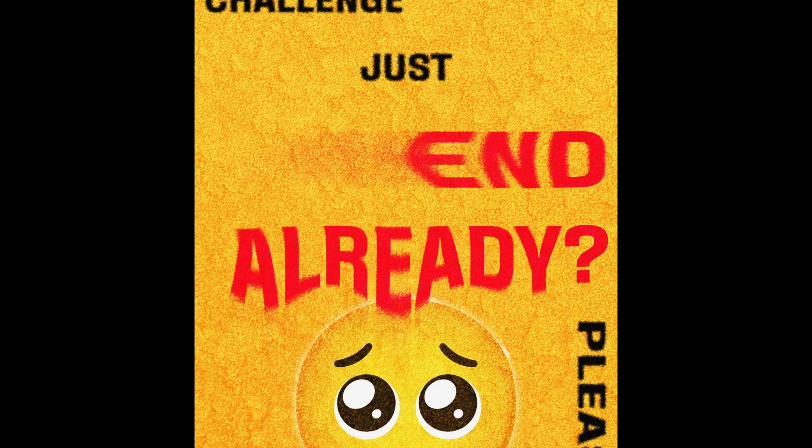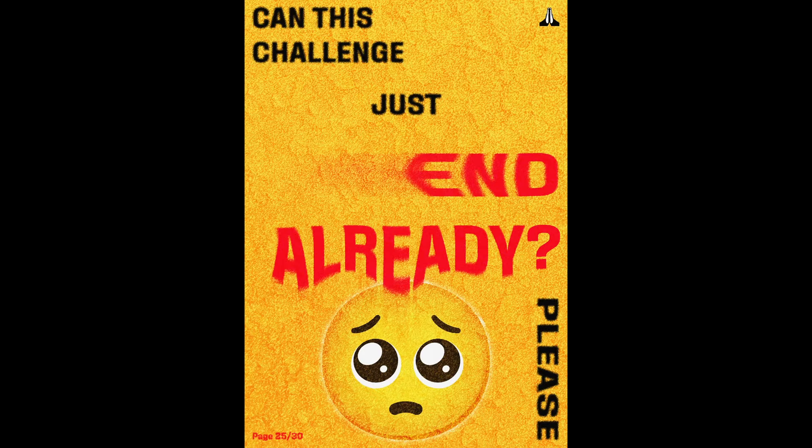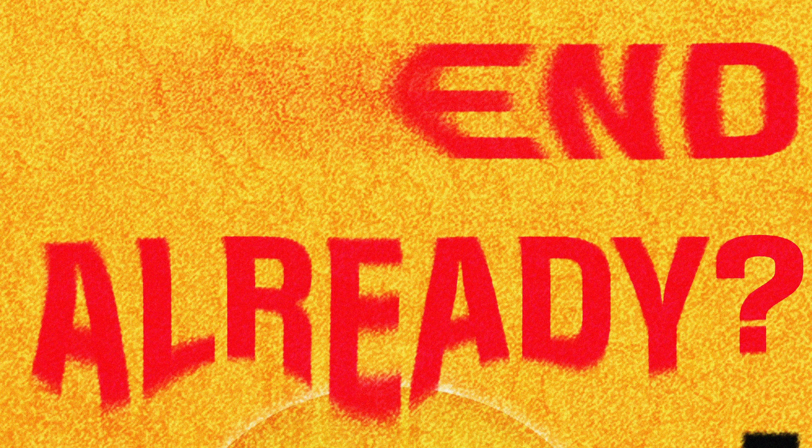On day 25 this poster effectively represented how I felt that day — fried. Like, who chooses a yellow background? But the phrase 'can this challenge end already?' with a 'please' and a pleading emoji on top gives a pretty good thought process of how I felt throughout this challenge. I still can't get over that emoji.